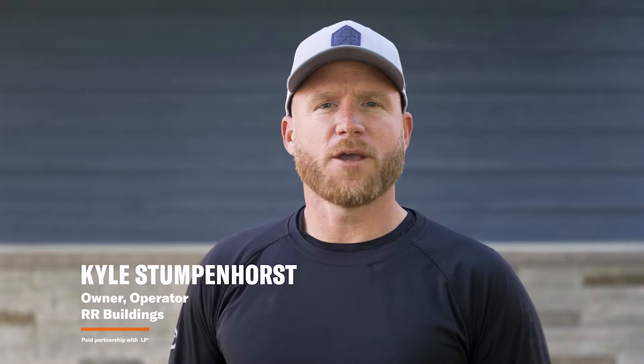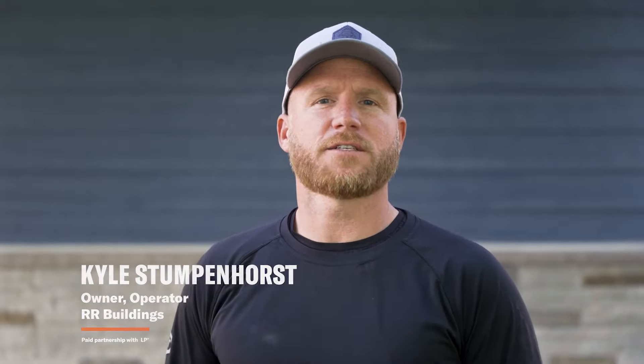My name is Kyle Stumpenhorst and I'm the owner of RR Buildings. We're here on site in Northern Illinois where we just wrapped up a project for a client using LP SmartSide Expert Finish trim and siding.